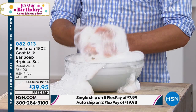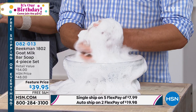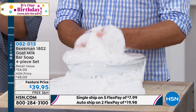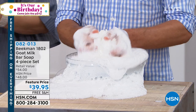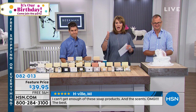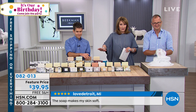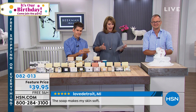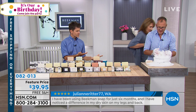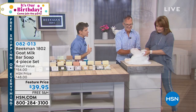Look at what this soap does — almost 900 reviews, the number one reviewed beauty product on HSN. On a bar of soap! On single ship it's on five FlexPays — that comes down to $7.99 a payment. If you sign up for auto ship, you'll never run out of your favorite. This is the goat milk difference: use this bar one time and you will notice the difference. Goat milk has the same pH as your skin — so when you use it in a bar of soap, it's not stripping your skin. It's actually moisturizing and hydrating. It's not taking away the natural oils. No sulfates, phosphates, or phthalates.